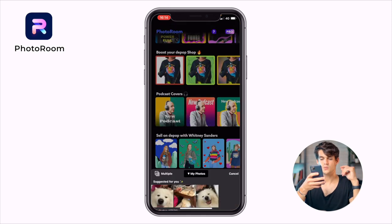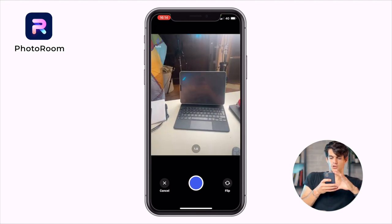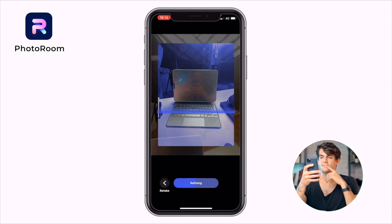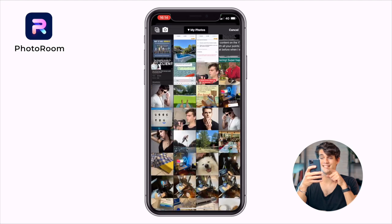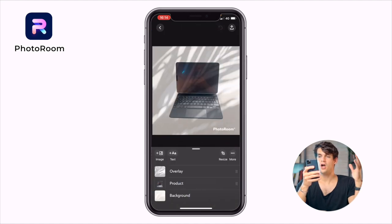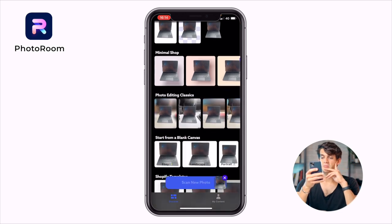Let's see what happens with a different photo — let's take a photo of the iPad right in front of me. Now it's scanning — wow, look at this, it's doing a great job! Even this one looks pretty good. So if you have any object — a bag for example — you can use this app to sell it.